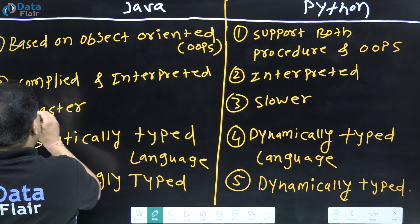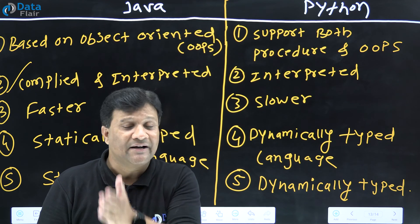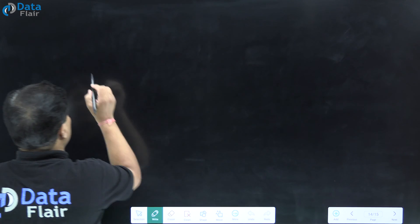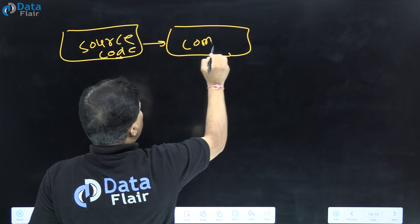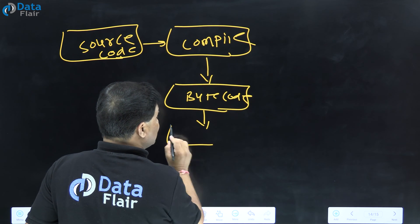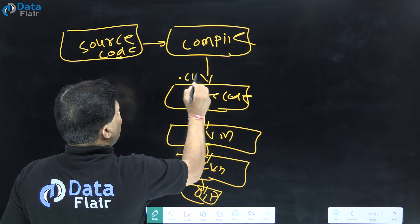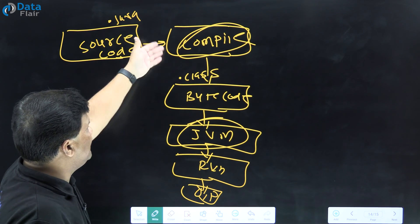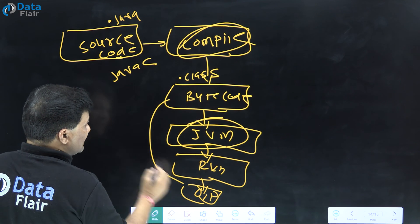Java is both a compiled and interpreted language. When you write Java code, it gets compiled. The source file is a .java file, which is compiled into a .class file (bytecode). In two steps, your program is compiled into bytecode, then the JVM processes it using the Java command.